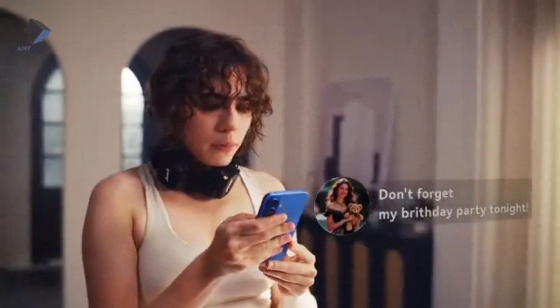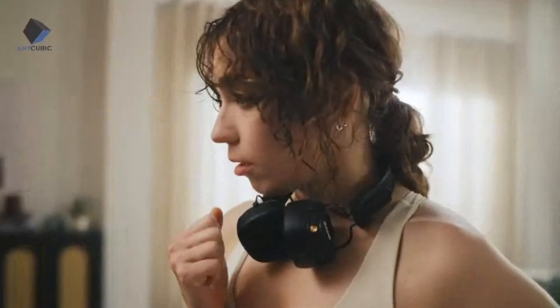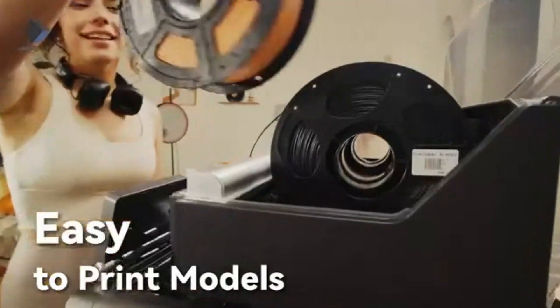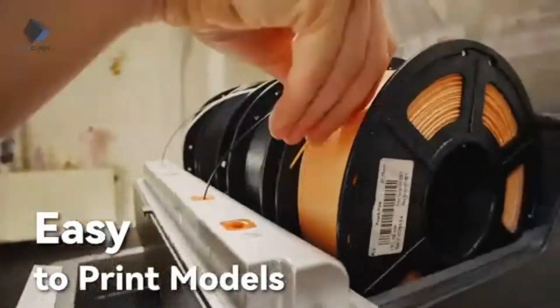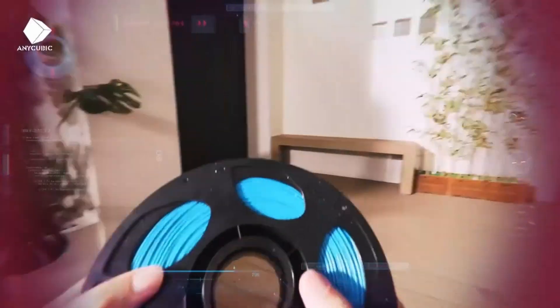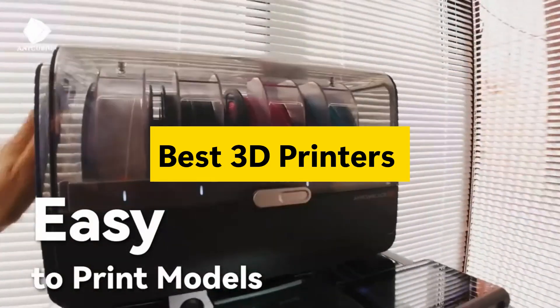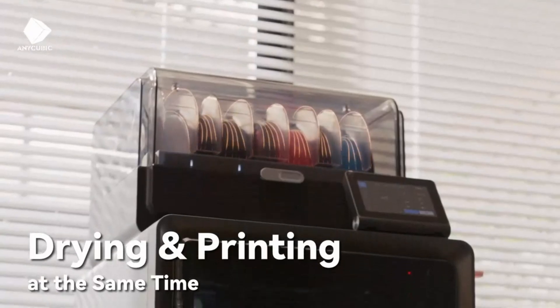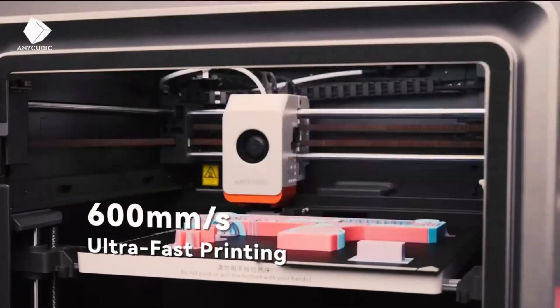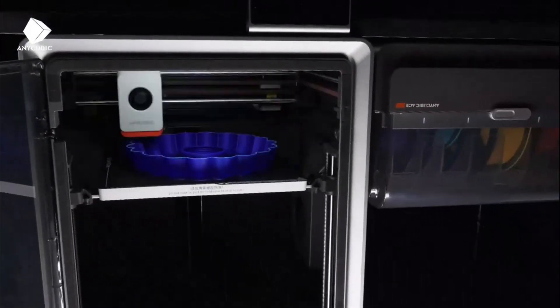Are you ready to dive into the world of 3D printing and discover the best 3D printers? Whether you're a beginner, a hobbyist, or a serious creator looking for precision and performance, this guide is your go-to gadget companion. We've handpicked the top 3D printers — budget-friendly, beginner-ready, and advanced models dominating this year. So if you're searching for the best 3D printer to level up your creativity, you're in the right place.